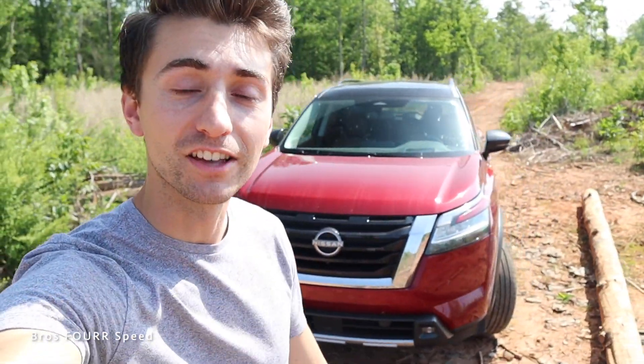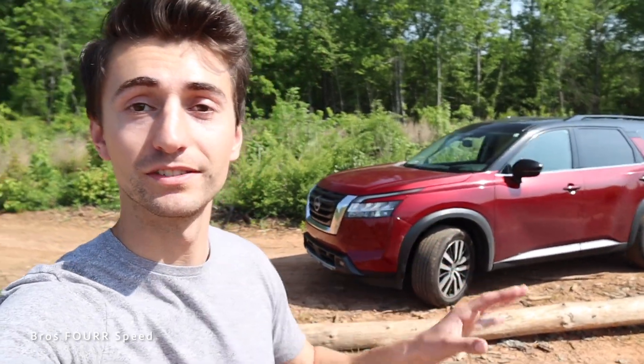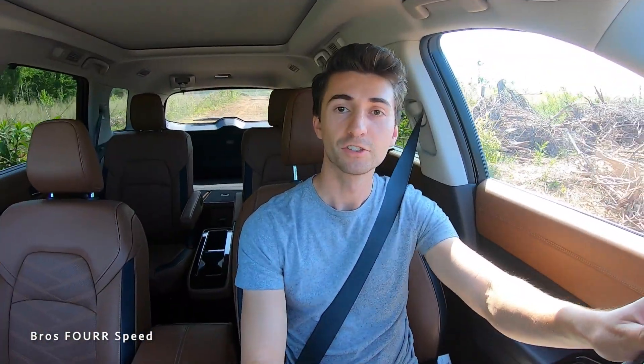I'm also planning to buy the brand new 2023 Nissan Z, and some of the things I'm noticing in this Pathfinder as well as the Frontier make me think the Z is going to have it too — which is getting me even more excited. Nissan is doing some awesome things with their new cars.